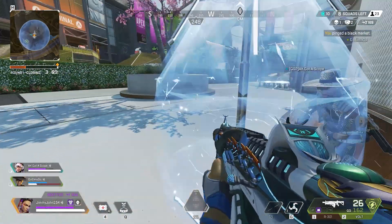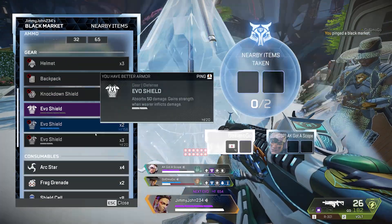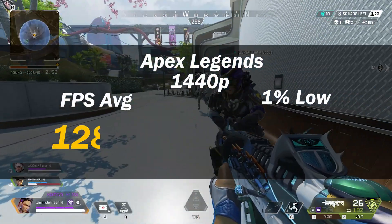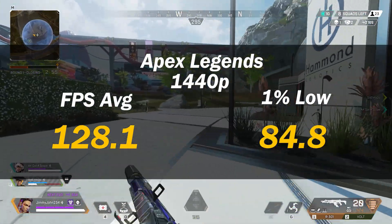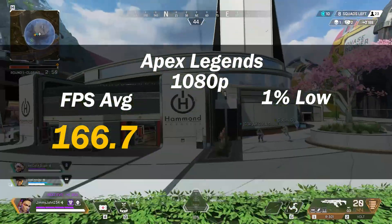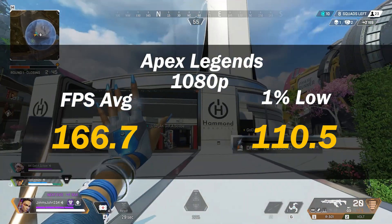First game up was Apex Legends. I played it on high settings for both resolutions. At 1440p, I achieved 128.1 FPS average and 84.8 for the 1% low. At 1080p, this increased to 166.7 FPS average and 110.5 for the 1% low. Apex is pretty much just raw performance — no ray tracing or DLSS. What you see on high presets is what you get.